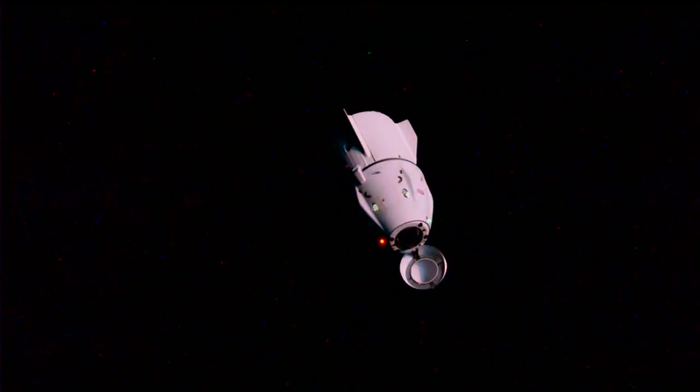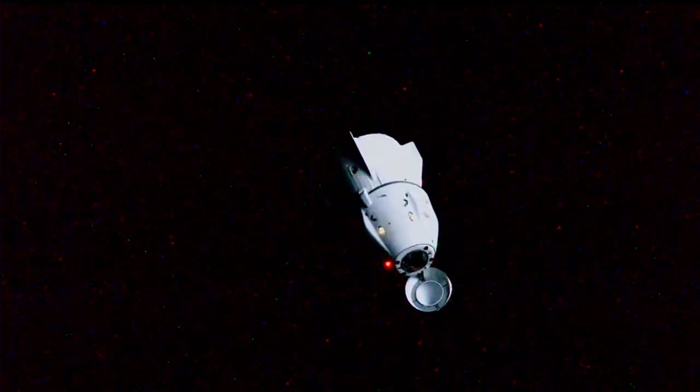That was a beautiful view of the space station. I see all the mission control centers all over the world — thank you very much for your support. It's a privilege and a pleasure to work with all of you at the International Space Station.